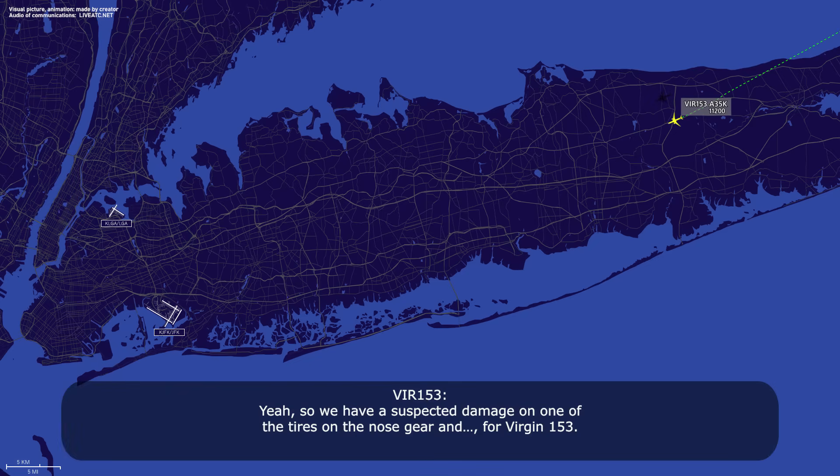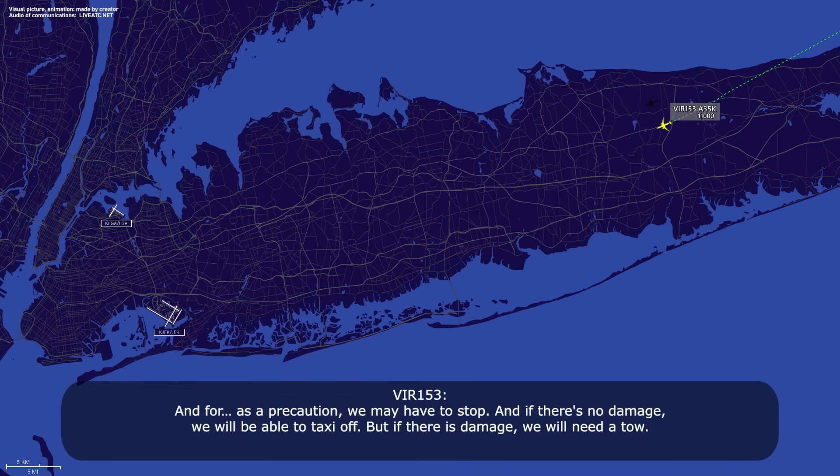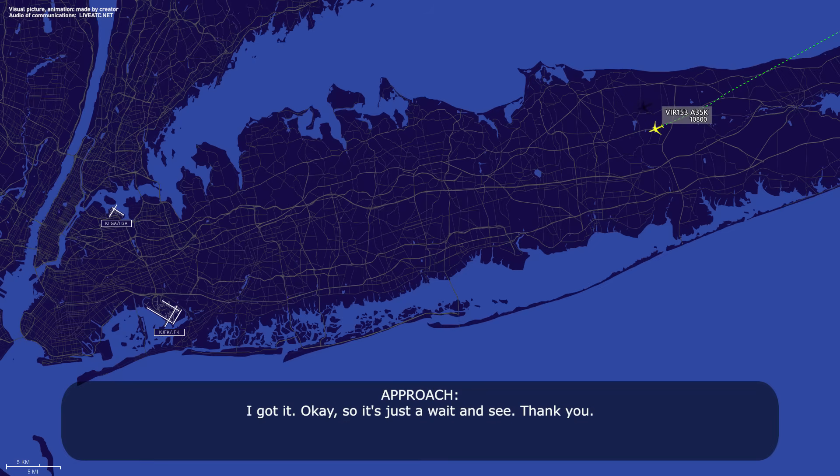Yeah, so we have suspected damage on one of the tires on the nose gear. OK, thank you. My guess is you're planning to stop on the runway and then deplane off? As a precaution we may perhaps stop — if there's no damage we will be able to taxi off, but if there is damage we will need to deplane. Got it — so it's just a wait and see. Thank you.